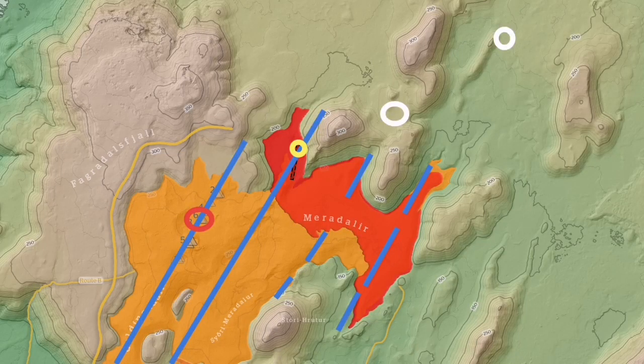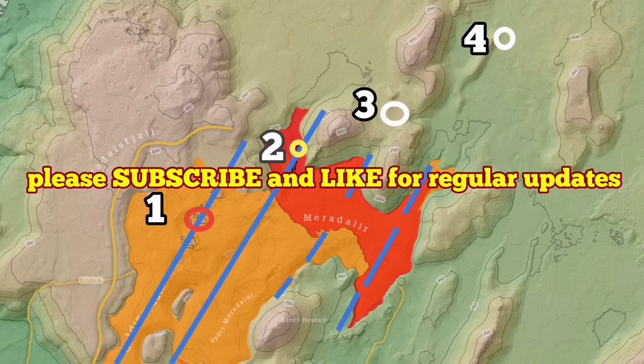The other white circle to the top right — one, two, three, four — are my estimates, or guesstimates I should say, of where the next eruptions will be, based on the movements of the plates and the extension that we have in the valley by the action of the mid-Atlantic ridge.